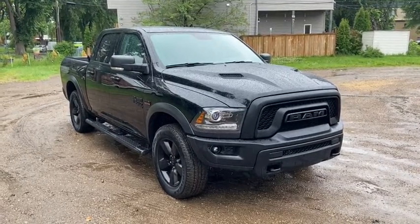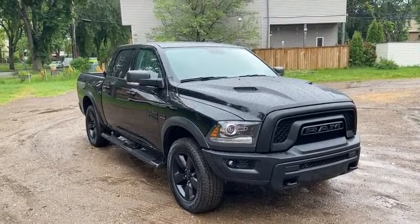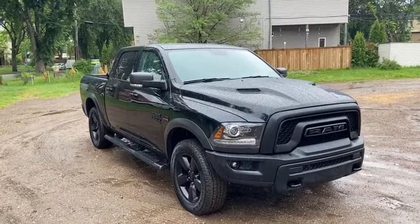Hey it's Lindsay again at Waterloo Ford Lincoln. Today I'm showing you this pre-owned 2019 Ram 1500 Warlock in black.